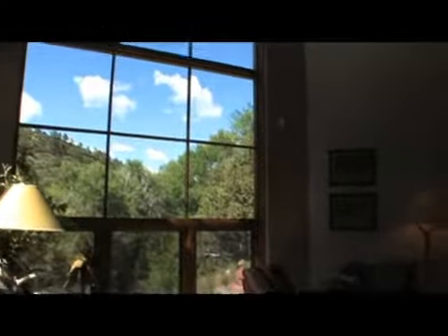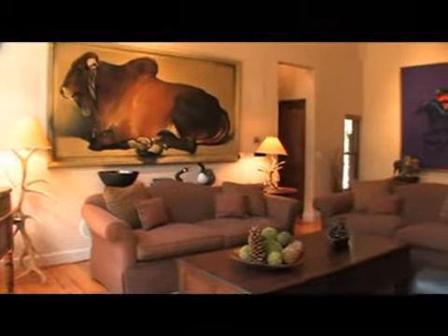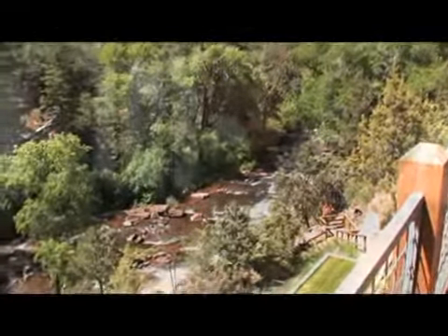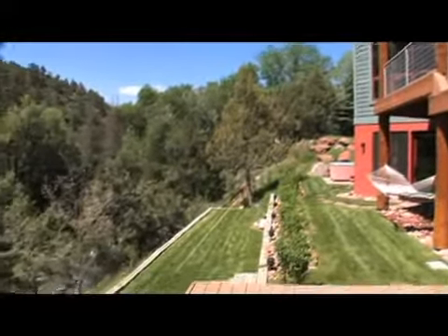The house is laid out with all the living areas up on one level — the main ground level — overlooking the river. Every room in the house has great views of the Frying Pan River right below you. All the bedrooms are down on the lower garden level, so you can walk right out onto the lawn area and look down onto the river.